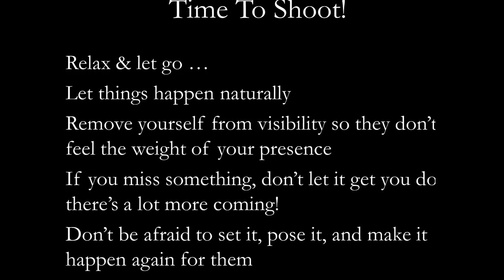If you miss something, don't let it get you down — there's a lot more coming. And don't be afraid, especially at a ceremony, if you miss a kiss or a ring shot. There's no reason you can't ask them to set it up, pose it, and make it happen again if it's important. That way you can relax and find that everything you need will happen naturally throughout the day. Being relaxed will make you a better photographer — that's key.